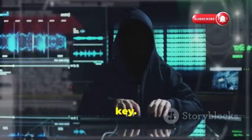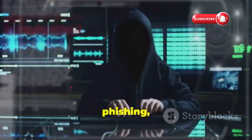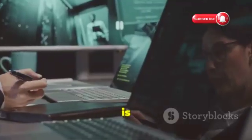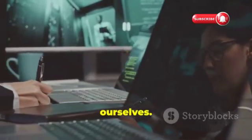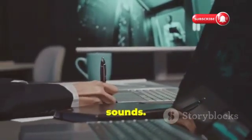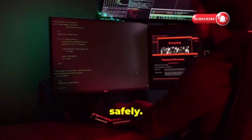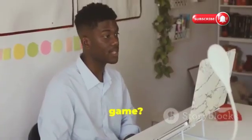That's why understanding online threats is absolutely key. One of the biggest threats is phishing, and that's exactly what we'll dive into today. We'll learn what phishing is and how to protect ourselves. Don't worry, it's really not as scary as it sounds. We'll use a cool tool called ZPhisher to learn about phishing safely. Ready to level up your security game? Let's go.